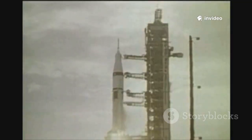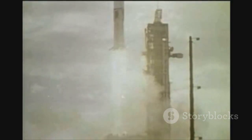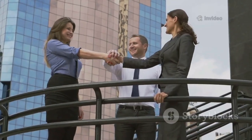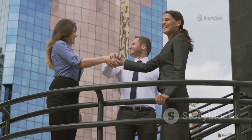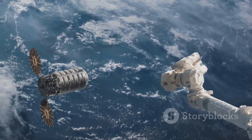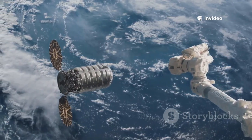In September 2008, Falcon 1 succeeded, reaching orbit and becoming the first privately funded liquid-fuelled rocket to do so. Soon after, NASA awarded SpaceX a $1.6 billion contract to deliver cargo to the ISS, effectively saving the company. Today, SpaceX isn't just launching rockets — it's critical to orbital infrastructure, a fact highlighted by Dragon's latest achievement.